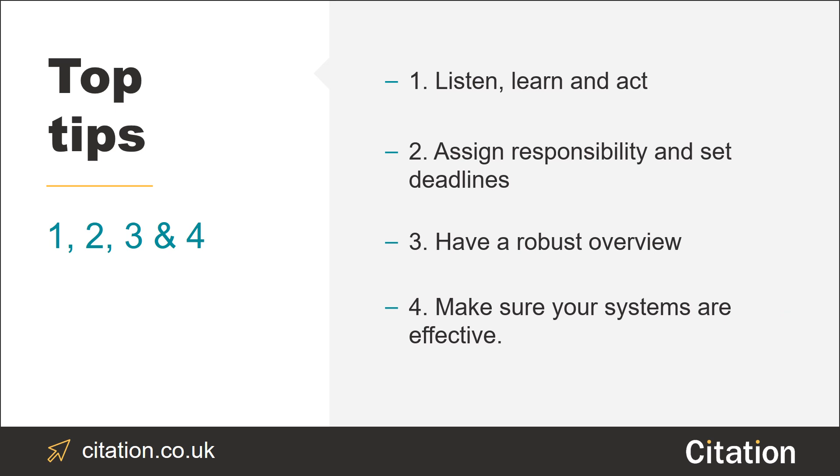Tip number four: make sure that your quality assurance and governance systems are effective and allow you to identify any improvements that need to be made.